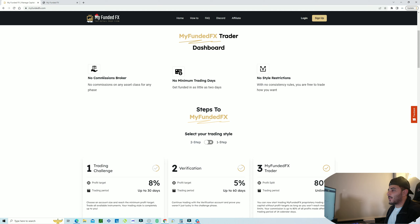That's why I enjoyed MyFundedFX's structure a little bit more. They also have no minimum trading days, which is big for me. I've talked about it before — I don't like having to trade a minimum of 10 days. Three to five is usually good, but no minimum trading days is actually really perfect. You can get funded in as little as two days, which is pretty ideal.